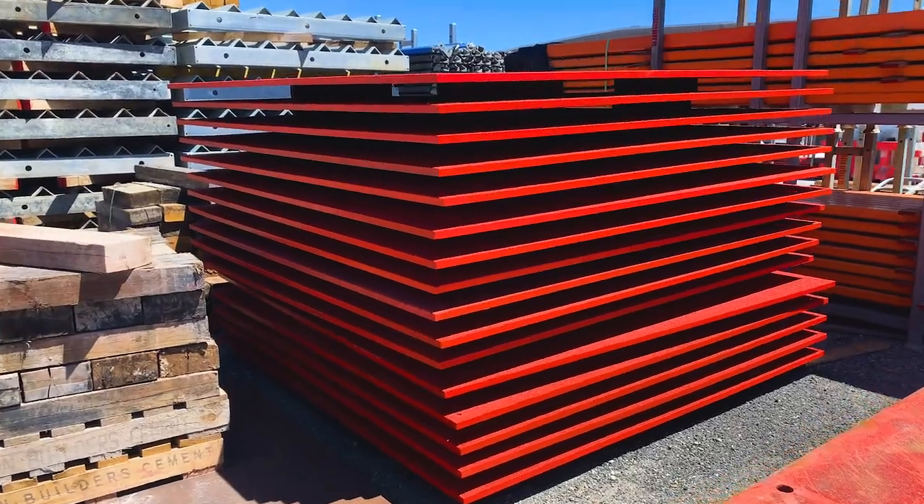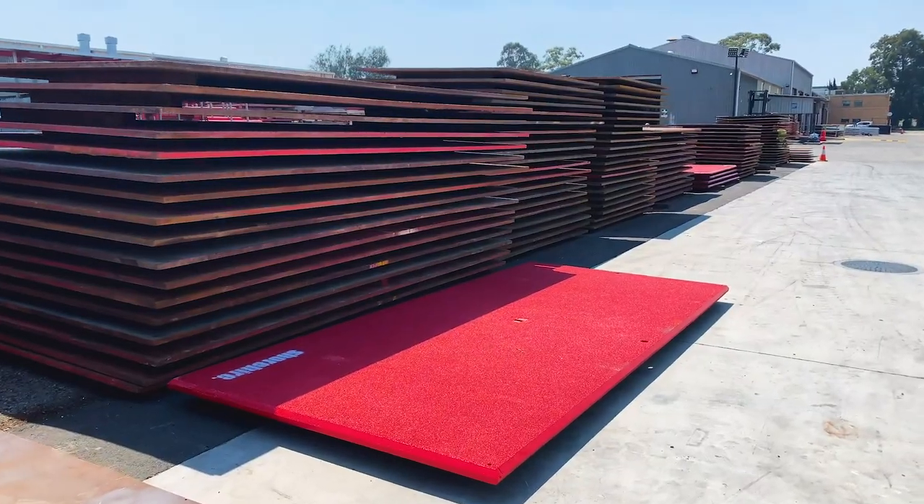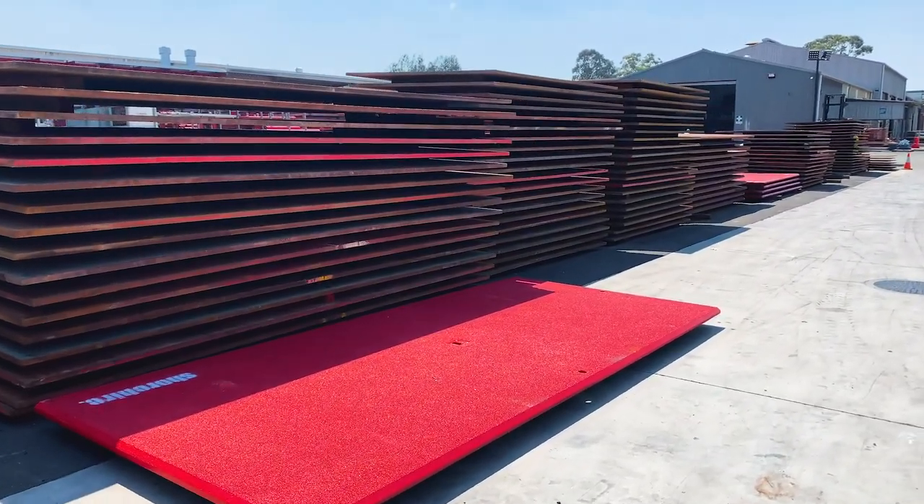Shore Hire stocks 25, 32 and 5mm thick steel road plates. Sizes range from 1.2 to 6 metres in length.